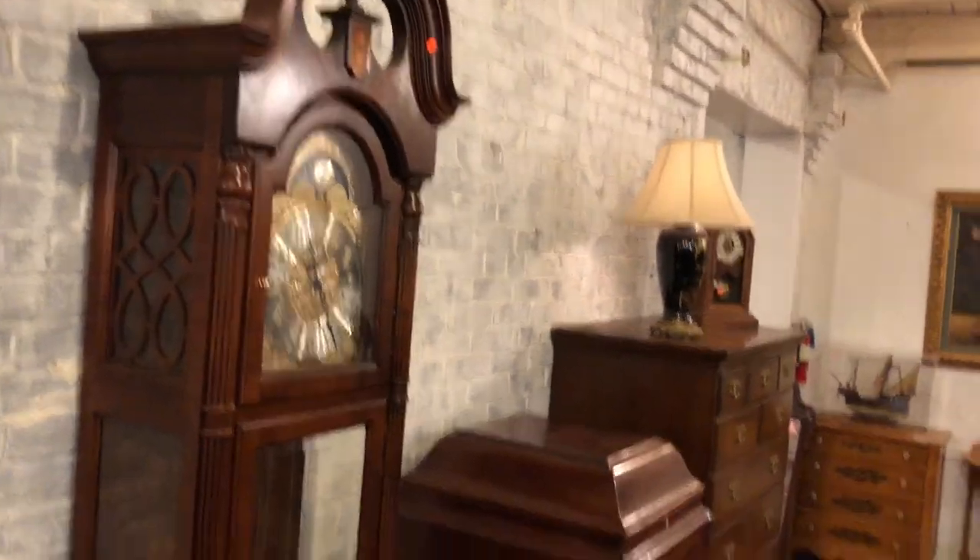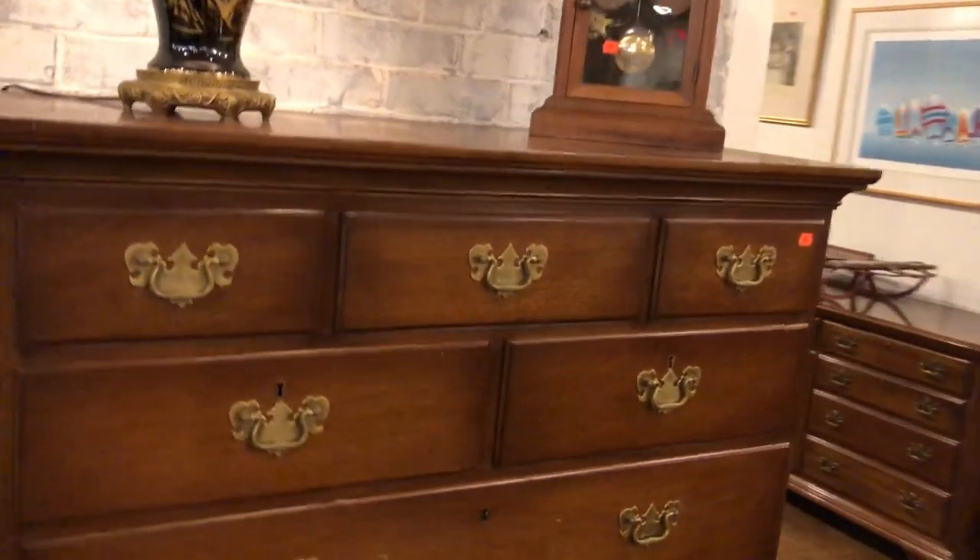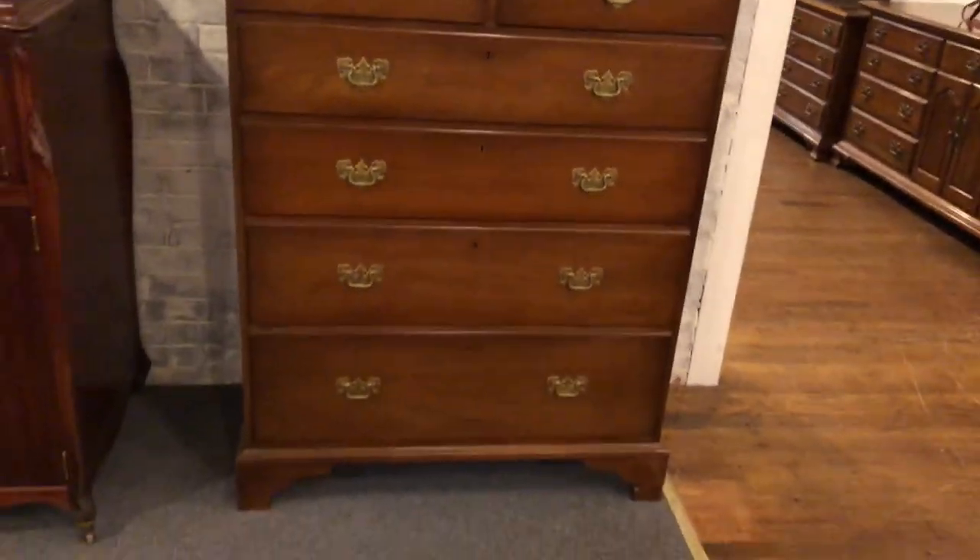And here's a wonderful Herman Miller clock — like new. And then we'll close with this Biggs dresser — this Biggs tall chest right there. Absolutely gorgeous.